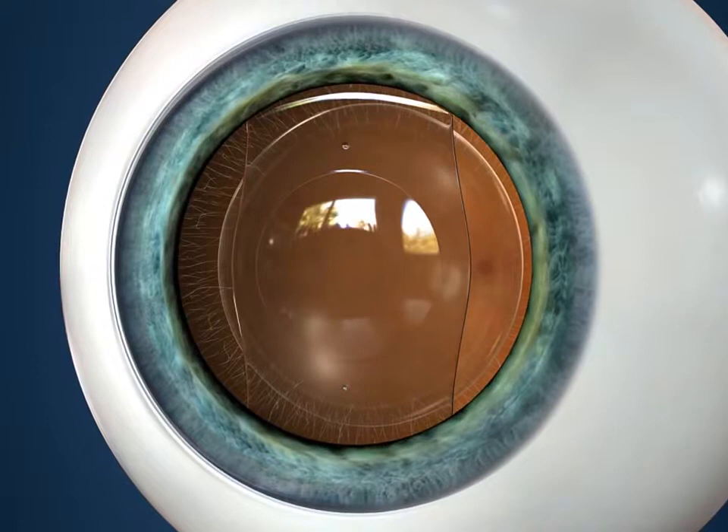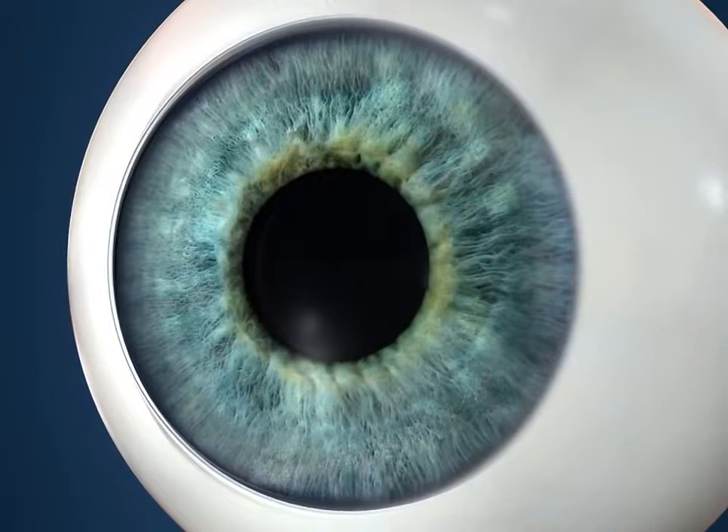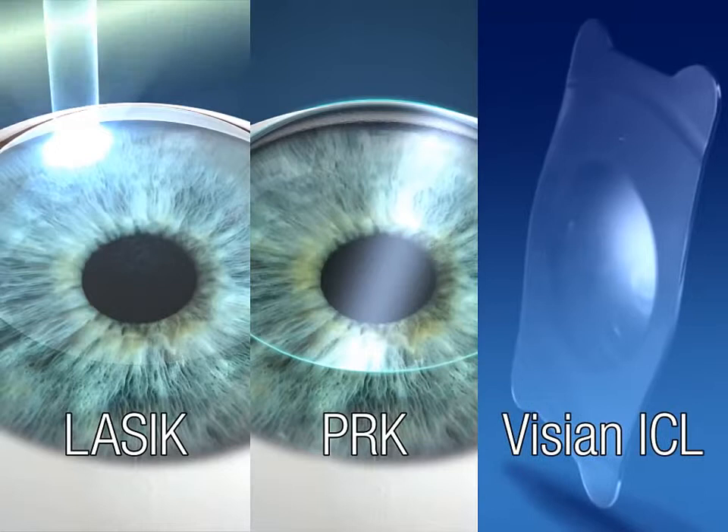With the Vizion ICL, high-definition vision can be achieved, even for patients with severe nearsightedness, and recovery usually occurs quickly.